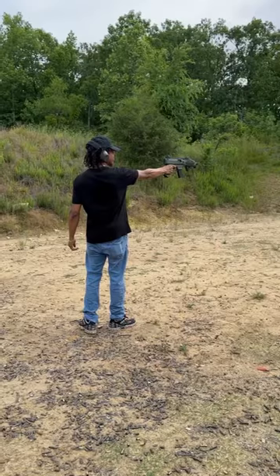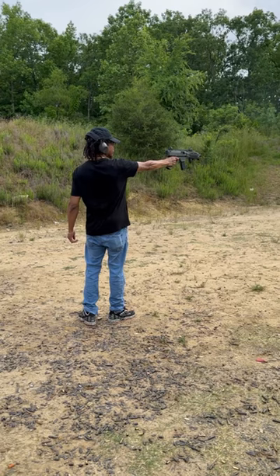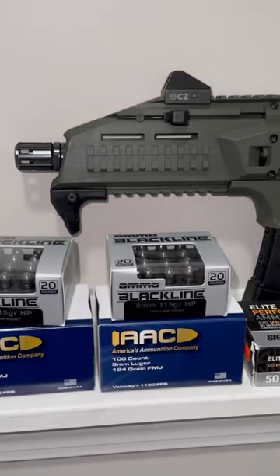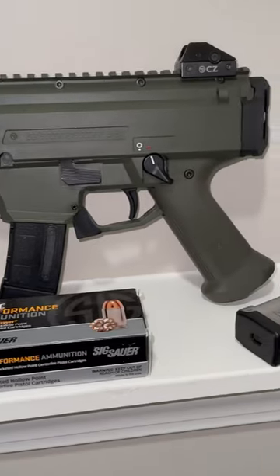Overall though, it lived up to the hype and honestly I can't wait to take it back out to the range. If you can afford it, buy it. PSA has some good deals on them — you can get them as low as $750. The mags are cheap, the ammo prices for 9mm are not too bad right now, and the aftermarket options for this thing are unbelievable.